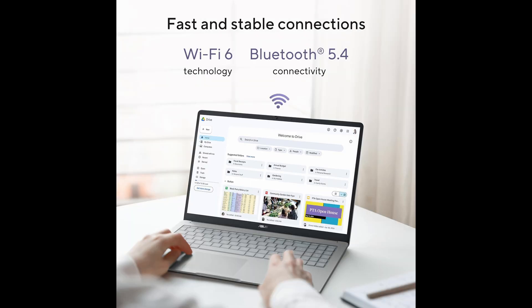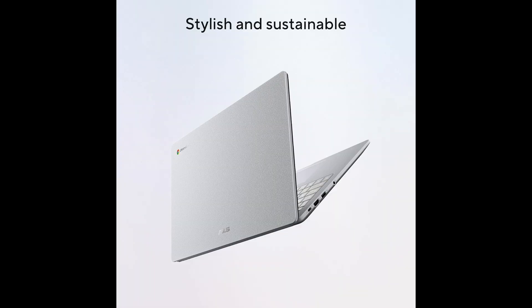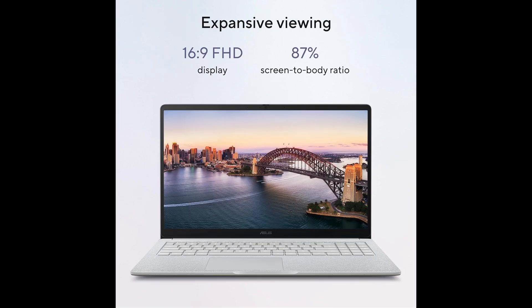Battery life is another strong point. Chromebooks are known for efficient energy usage, and this ASUS model doesn't disappoint. With long-lasting battery performance, you can work, study, or stream videos for hours without constantly searching for a power outlet. This makes it a great choice for people who are always on the go.